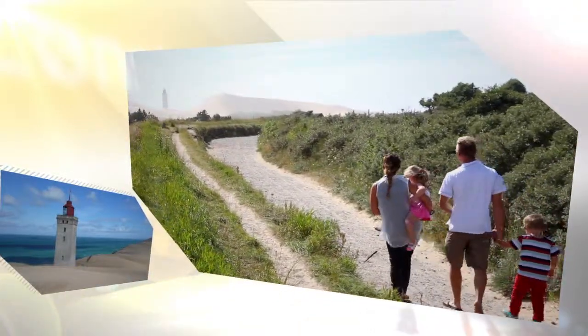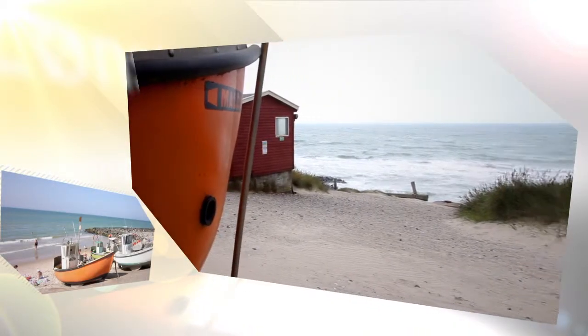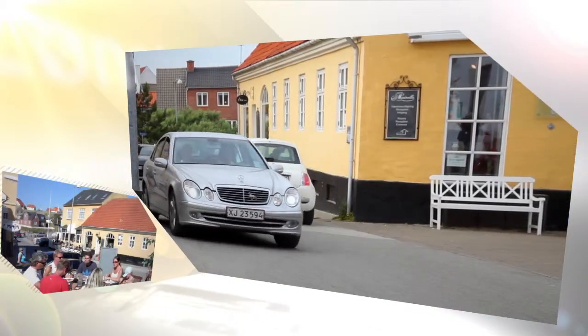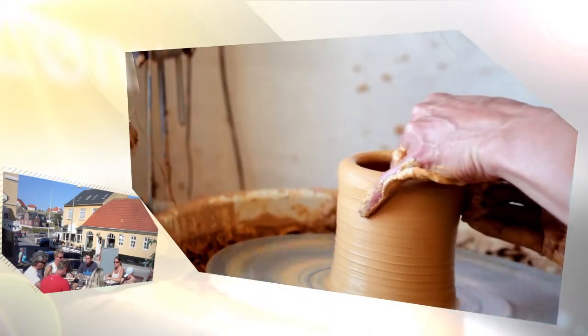Visit the town's harbour and watch the small skiffs that are still being drawn up on the beach after a trip out to sea. Take a walk on the city's narrow main street that winds through the dunes and offers galleries, artisan stalls, speciality shops and cosy cafes.